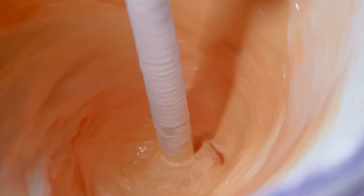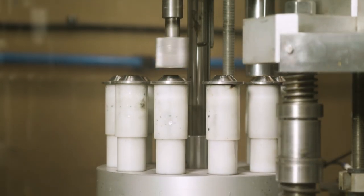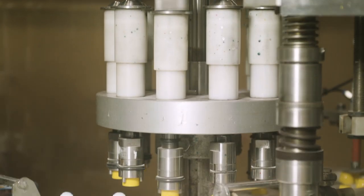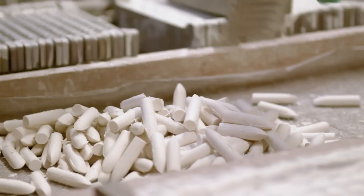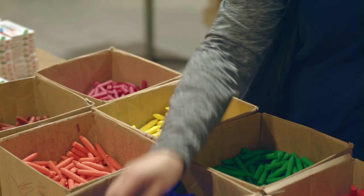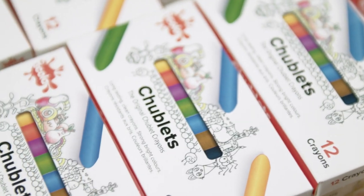Many of our formulations have remained the same for years, ensuring continuity of product. Our best-selling crayon product is the Chubby Stump. Virtually handmade, it is a unique formulation that no one else in the world produces.